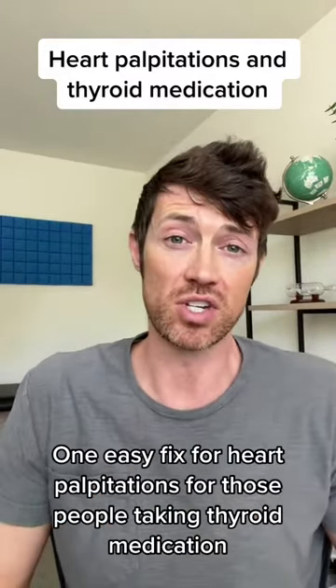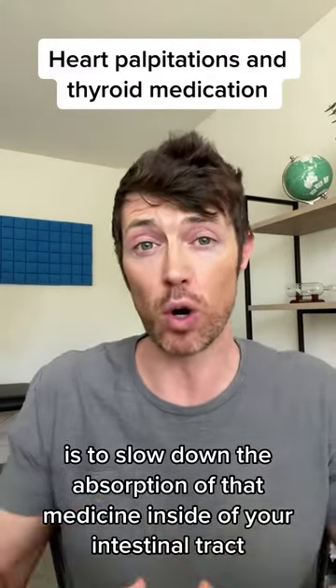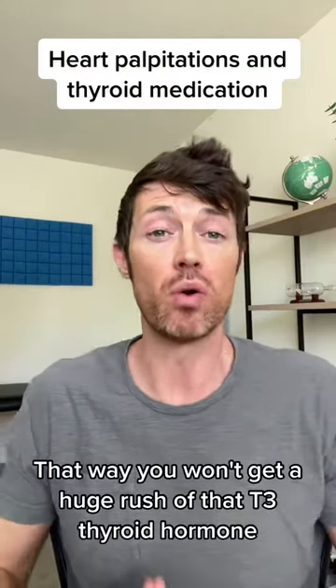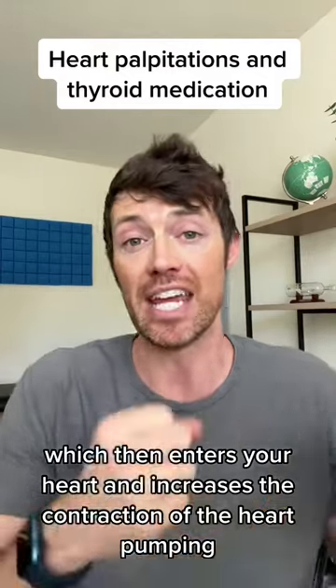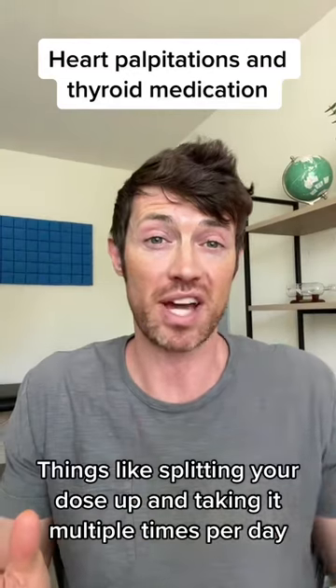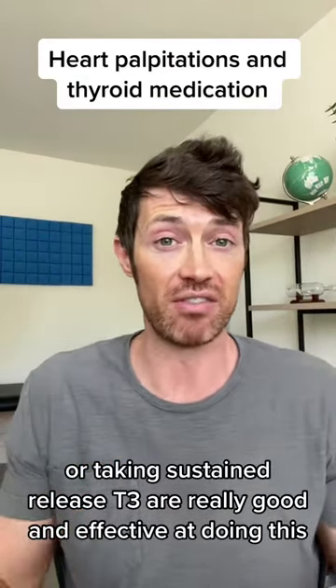One easy fix for heart palpitations for those people taking thyroid medication is to slow down the absorption of that medicine inside of your intestinal tract. That way, you won't get a huge rush of T3 thyroid hormone entering your heart and increasing the contraction. Things like splitting your dose up and taking it multiple times per day, or taking sustained release T3, are really good and effective at doing this.